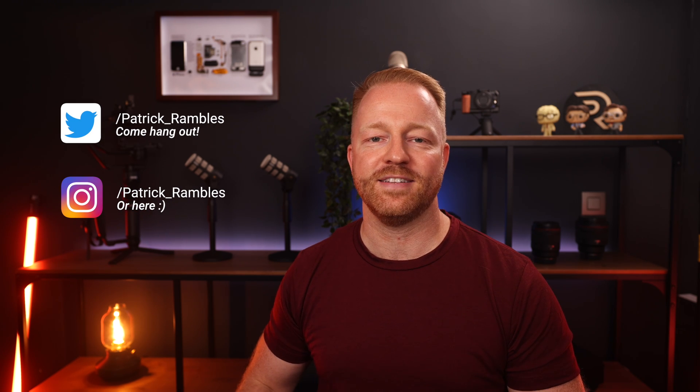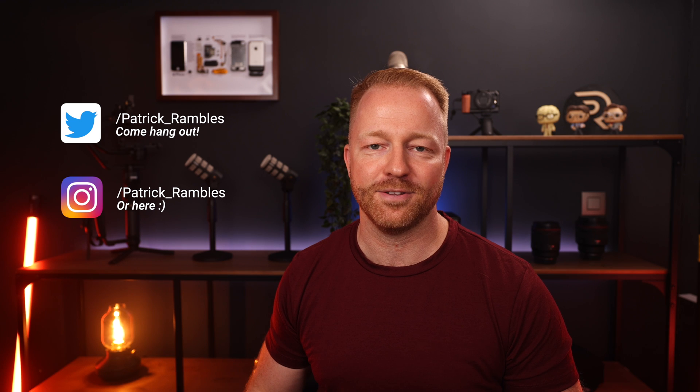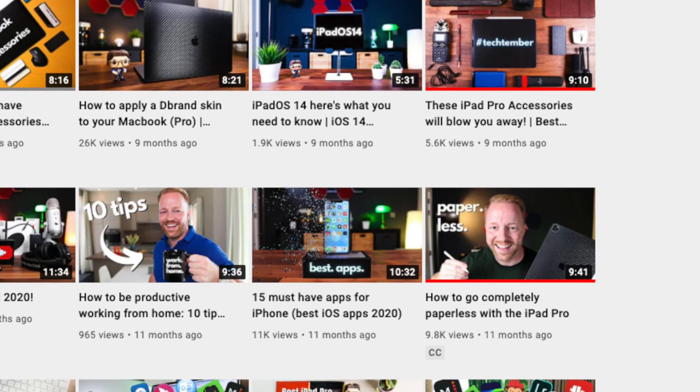Hey, what's up guys? It is great to see you all again. And if you're new here, I'm Patrick, and this is where I ramble about tech and other stuff. So going paperless has been a real quest for me for quite some time now. I even dedicated one of my earlier videos to going paperless on the iPad Pro.